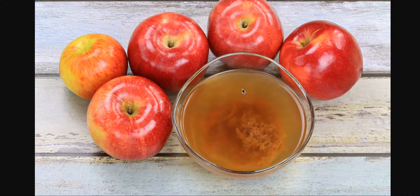Apple cider vinegar is basically made by taking apple cider — so you get the cider from the apples — and adding yeast. What happens is it forms alcohol and it also forms acetic acid.